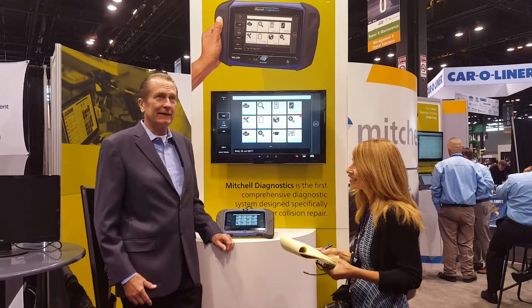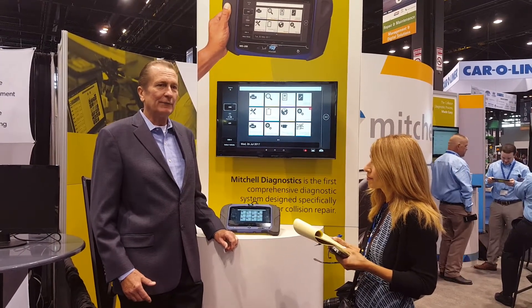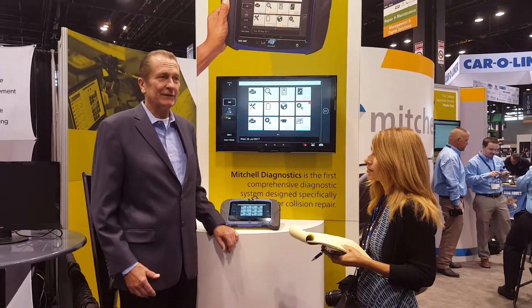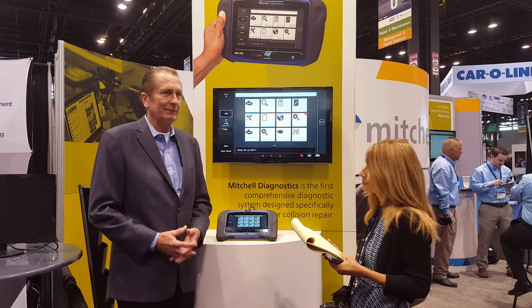We're really excited about it. The increasing complexity of vehicles has led to a point where repairs need to have scan tools involved in the repair process now. One of the issues is that scan tools were all designed for mechanical repair, not for collision repair.